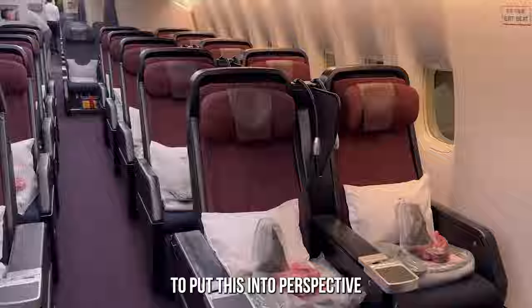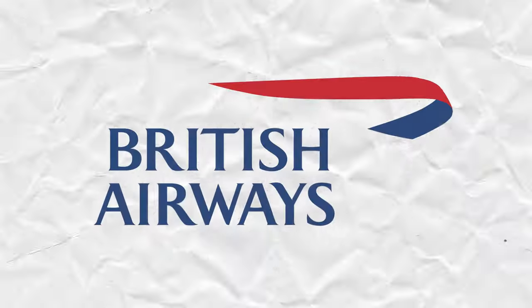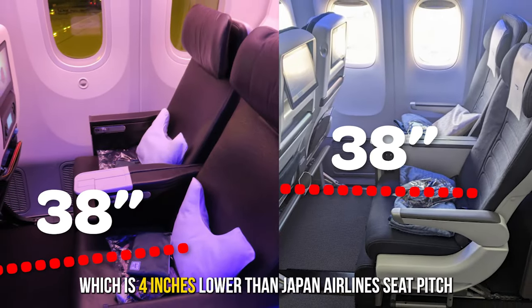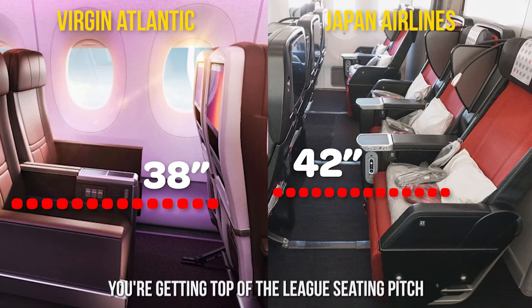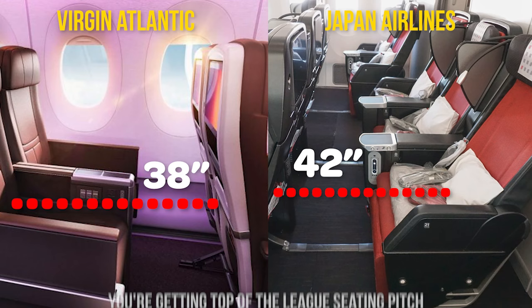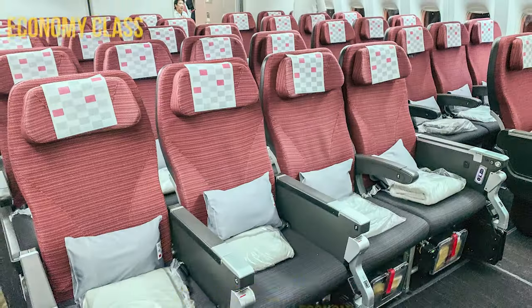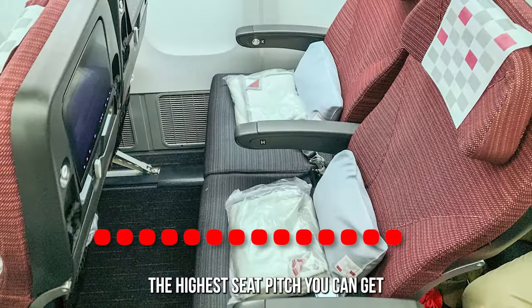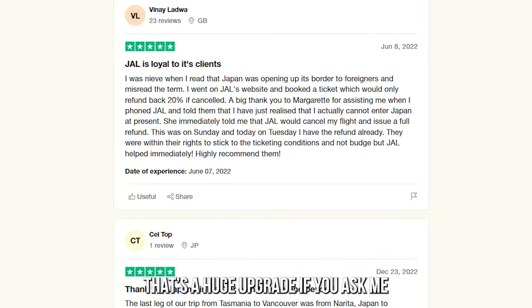To put this into perspective, the seating pitch on other popular carriers' Premium Economy class like British Airways and Virgin Atlantic is around 38 inches, which is 4 inches lower than Japan Airlines' seat pitch. In other words, you're getting top-of-the-league seating pitch when flying with Japan Airlines Premium Economy. Economy passengers do not enjoy this luxury though — the highest seat pitch you can get in Japan Airlines' economy class is 34 inches, so that's a huge upgrade.